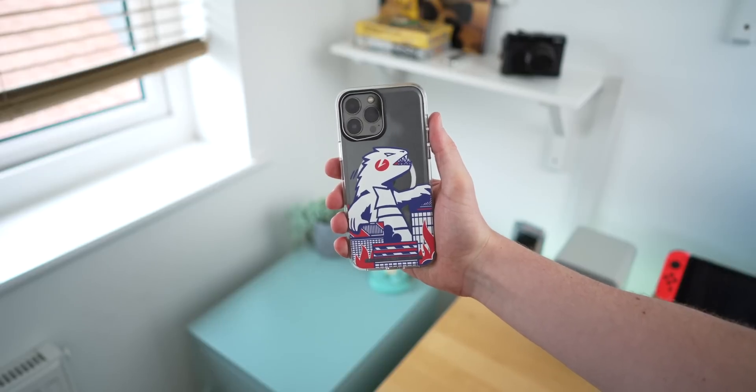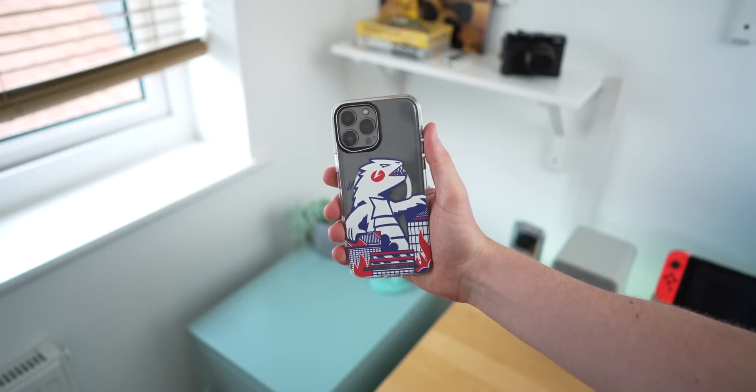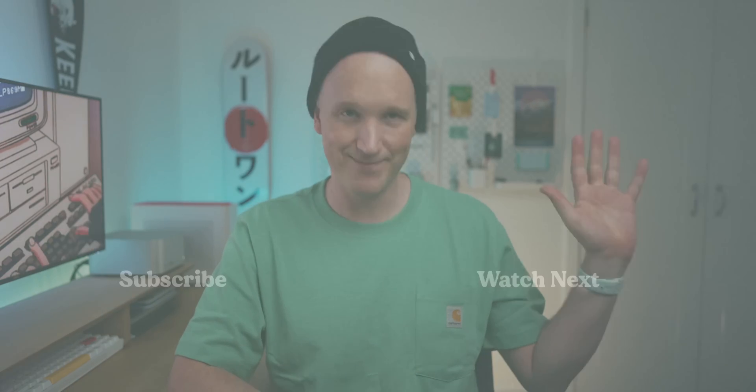That pretty much rounds up the apps I've been really loving recently, especially for productivity. I hope you enjoyed the video — if you did, pop a like on the way out. Tell me in the comments if there are any apps you really think I should check out. And of course be sure to check out RhinoShield and grab a discount with my code. As always, I'll see you all in the next one.